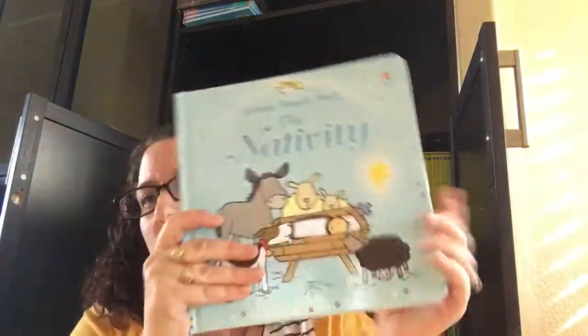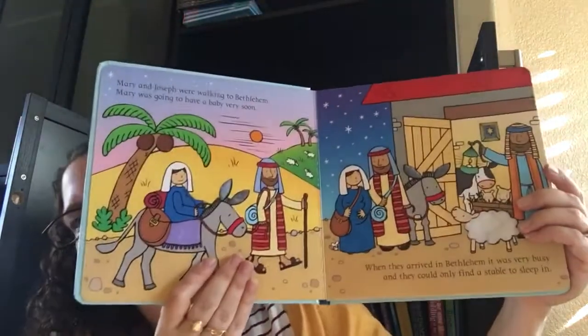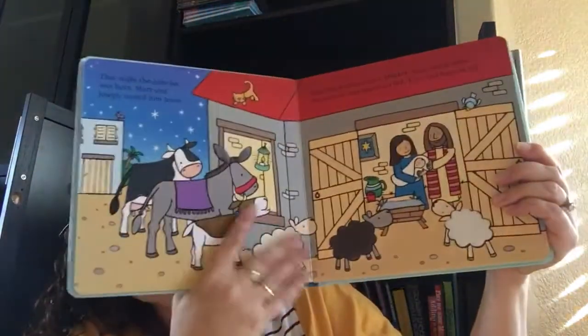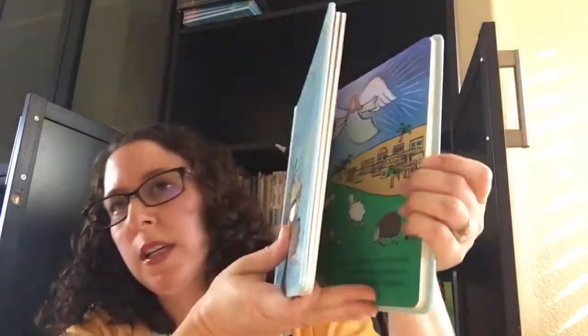Another one we have for your younger kids — this is a premium book. It's the Touchy Feely Nativity. This actually tells the story of the nativity and has lots of texture for your kiddo to touch. And as you can see, it's got really pretty illustrations also.